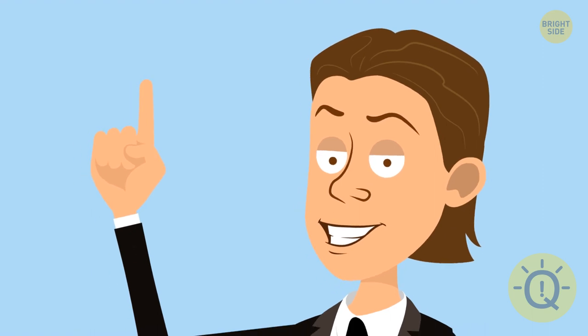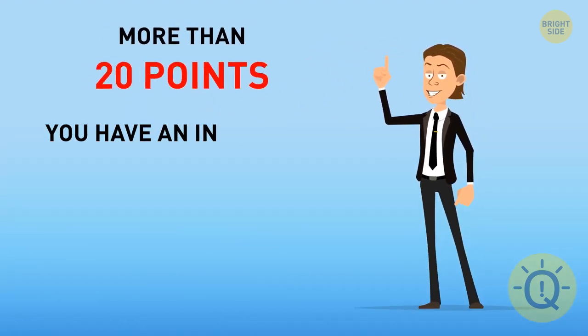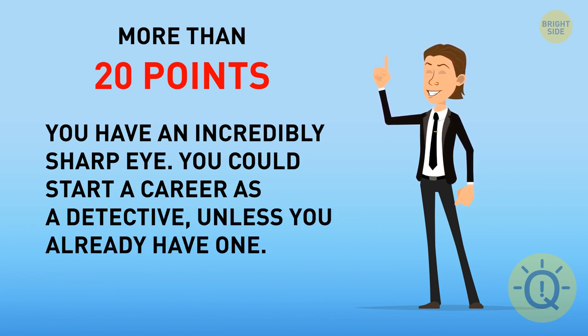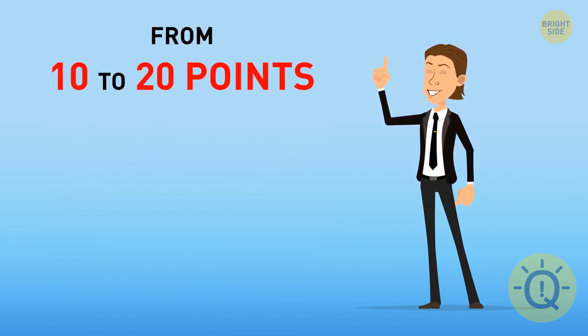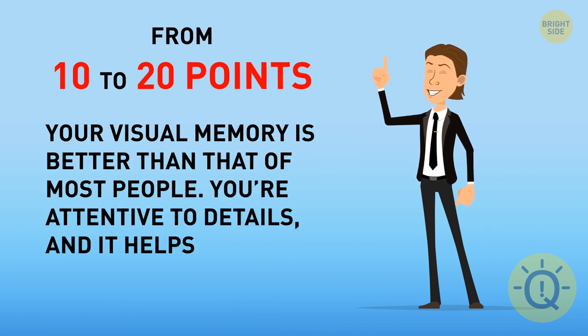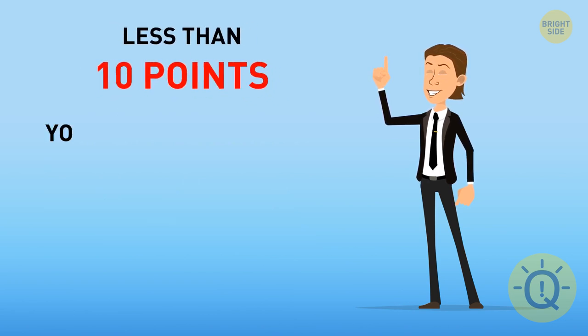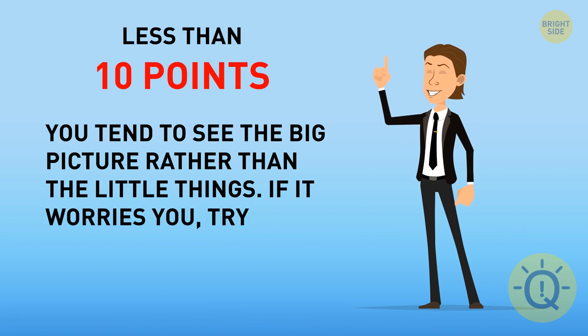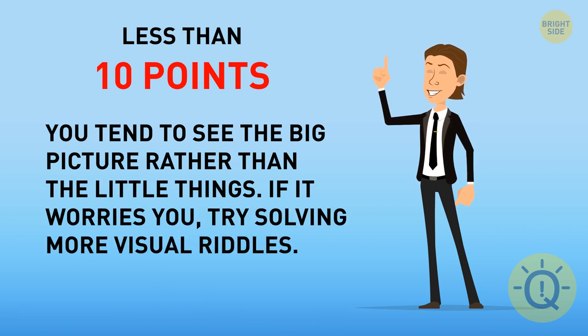So, if you got over 20 points, you have an incredibly sharp eye — you could start a career as a detective, unless you already have one. If you got 10 to 20 points, your visual memory is better than most people's — you're attentive to details. If you got less than 10 points, you tend to see the big picture rather than the little things, but you can always try solving more visual riddles.